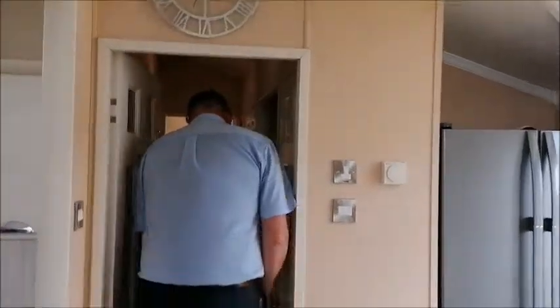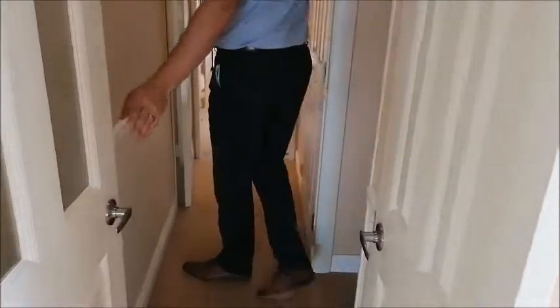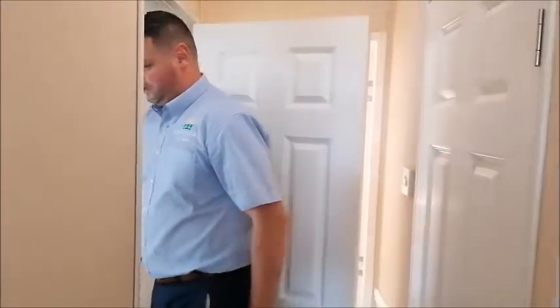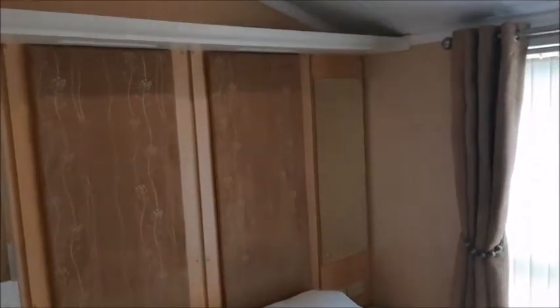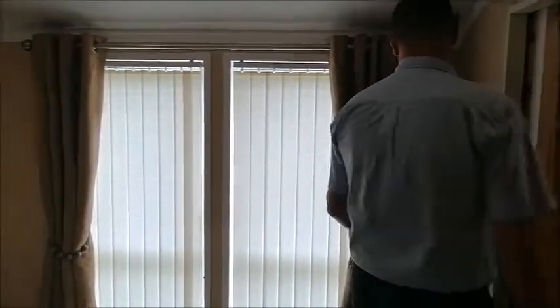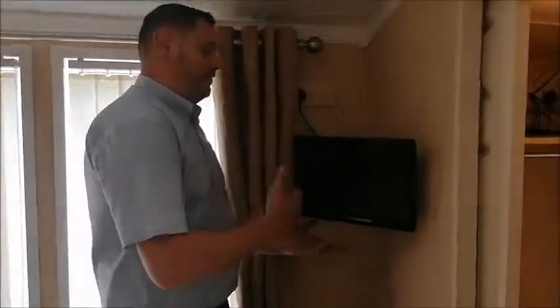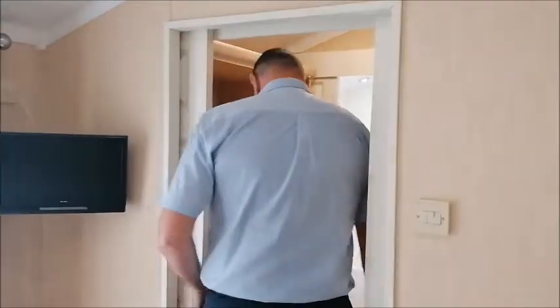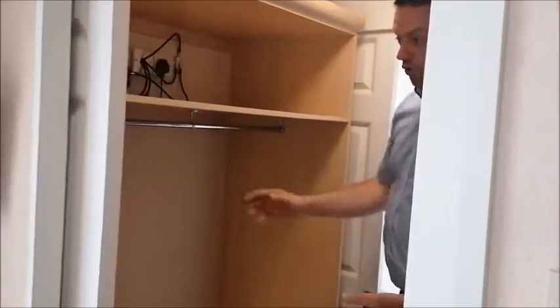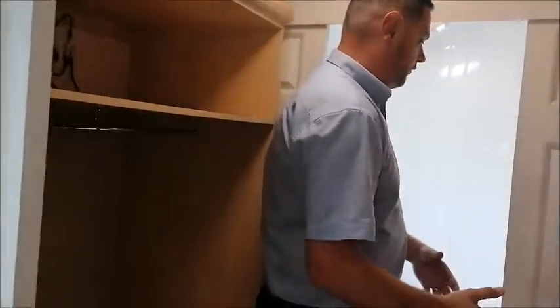If you follow me through to the bedroom end, you have this carpeted walkway through to two double bedrooms. The first bedroom we come into has a double bed, bedside units either side with sockets for your lamps, nice feature headboards, vertical blind windows, and a TV point. Through to a walk-through wardrobe with great storage for your clothes either side — quite a luxurious walk-through wardrobe.